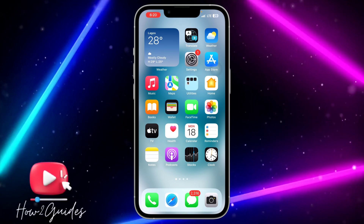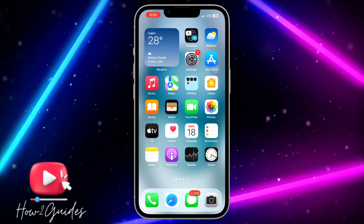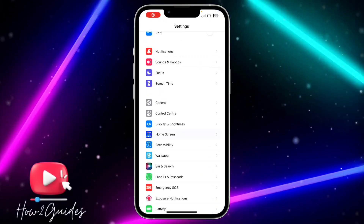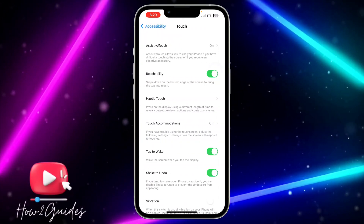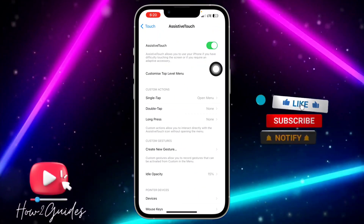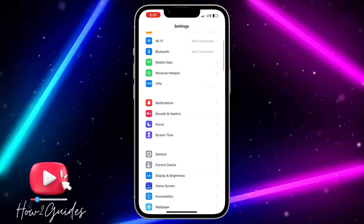The first thing you can do is to clear your iPhone RAM memory. To do this, head over to Settings, scroll down to Accessibility, click on Touch, and then click on Assistive Touch at the top. Make sure your Assistive Touch is turned on.